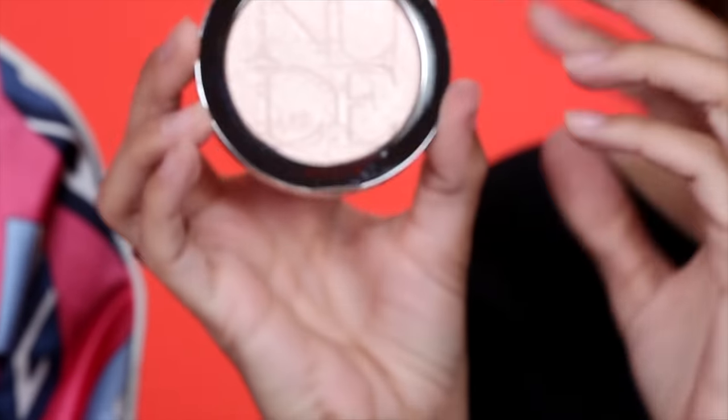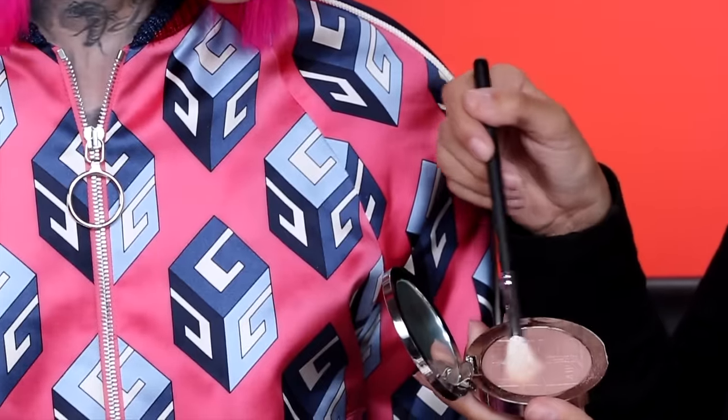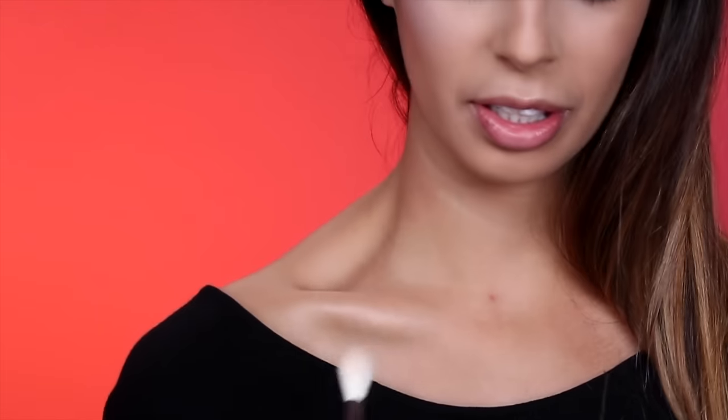Next is the Dior Skin Nude Air Luminizer — this is shade 001. There are four shades and this is $56. It looks blinding in the pan. This is a highlighting powder with a highly concentrated formula with illuminating pigments. With its virtually imperceptible texture, it reveals glowing skin for a radially luminous complexion. The compact looks metal but it's plastic — not as heavy as the La Mer — and it has a little magnet closing, which I love. Let's try the nose and cheeks — oh yeah, that's pretty!